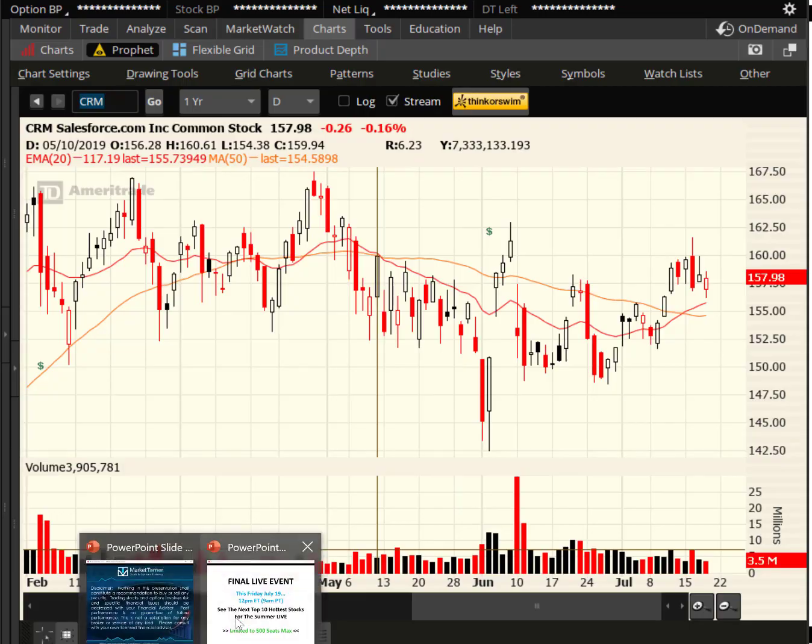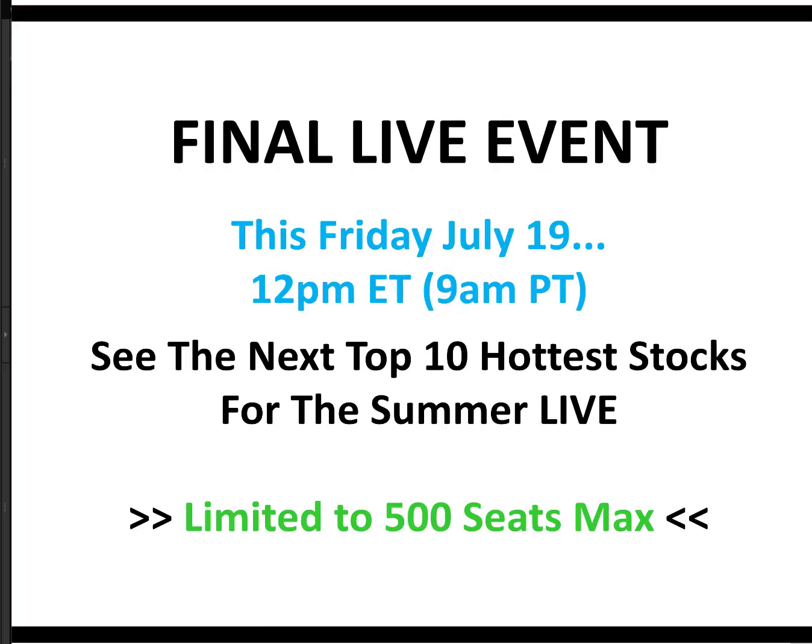So one last time, make sure you register ASAP — either in the email I sent you or at the bottom of this video — grab one of the final spots. I'll see you there tomorrow at noon. I promise it's going to be worth every single minute of your time. And within the first five minutes, I'll show you the hottest stocks, bullish and bearish, for the weeks ahead. Have a great day and we'll see you there.